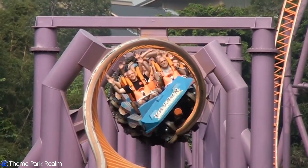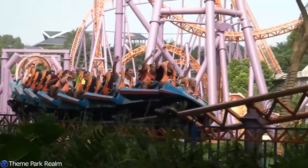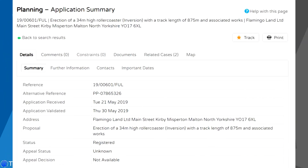This planning application does seem to confirm that this is going to be an Intamin looping roller coaster. The planning application mentions some specifics: the track length is going to be 875 metres, which is exactly the same as an Intamin looping inversion coaster model. It also mentions that the height of the ride is going to be around 34 metres, which again is consistent with the Intamin looping model.